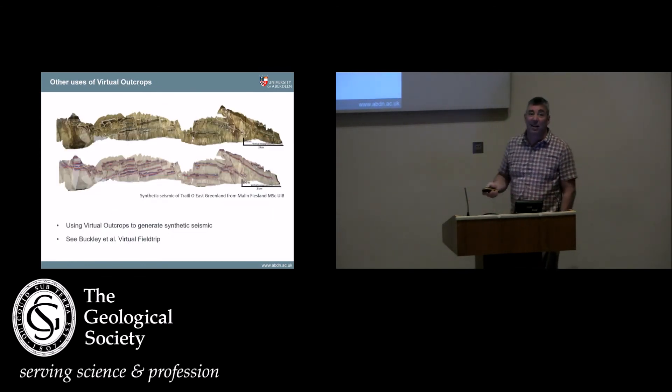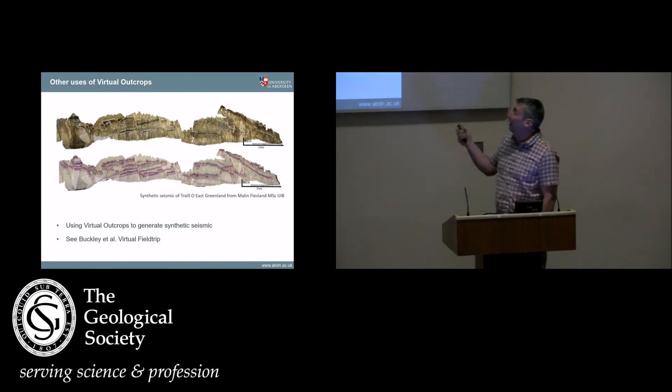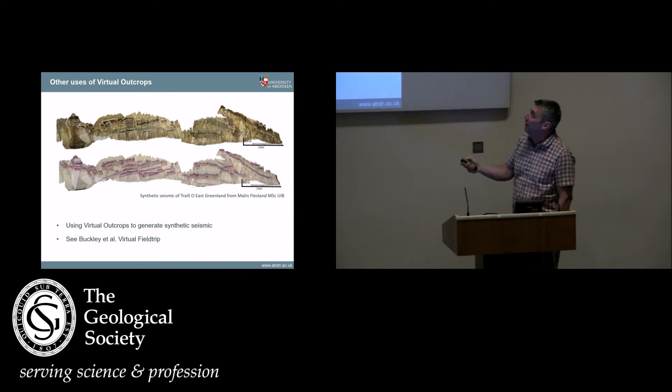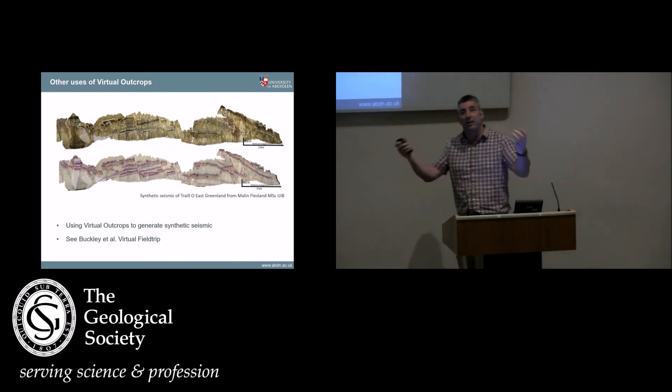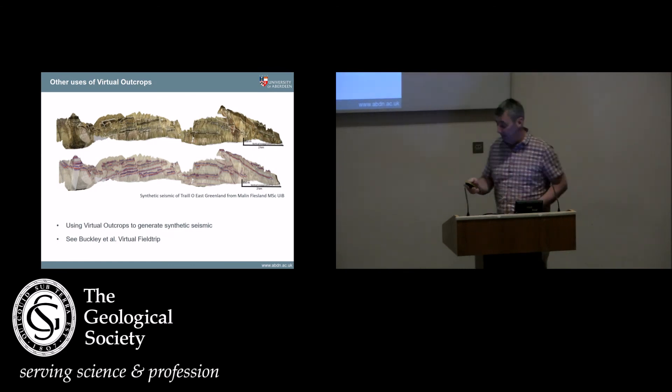Overlaying synthetic seismic: this is a kilometre-high, 8 to 10 kilometre long outcrop from Greenland — basically there's a bunch of sills in here. We had a student in Norway working on creating synthetic seismic of this, so we can automatically create synthetic seismic from virtual outcrops. You can then have discussions about seismic resolution and what you can and can't see when you're there.